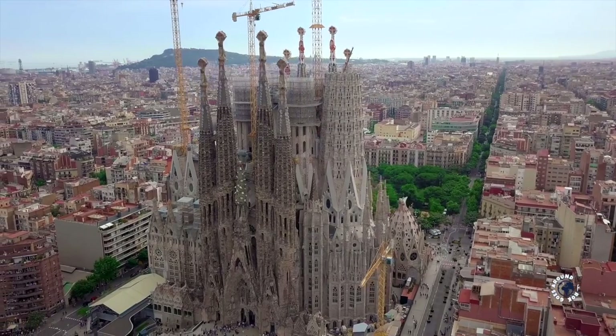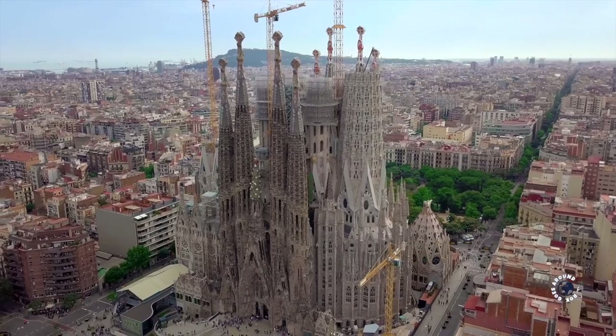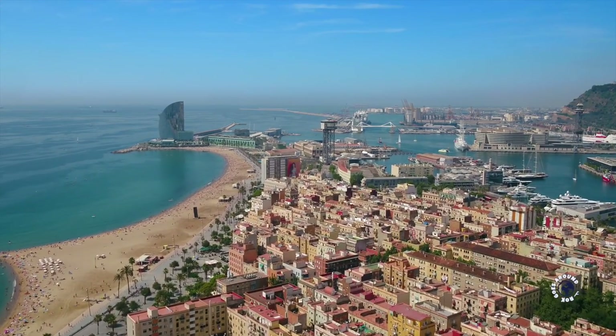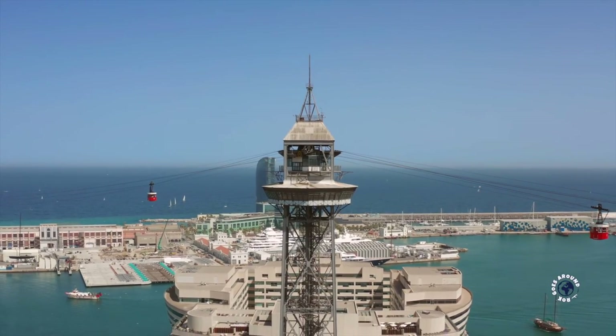In this video I'll show you 10 best things to see in Barcelona. We spent amazing 5 days in Barcelona and here are our top 10 attractions.